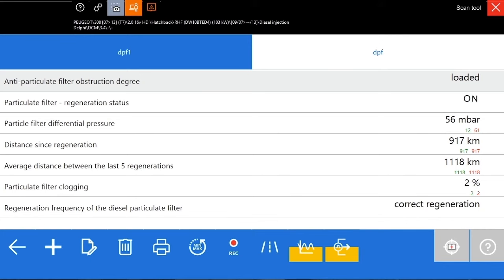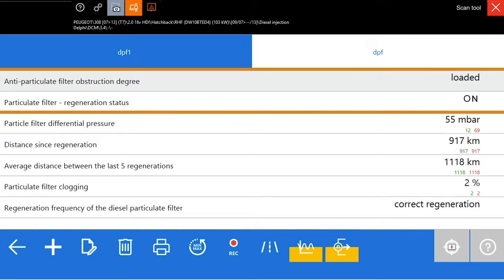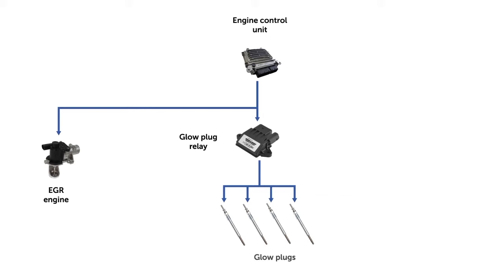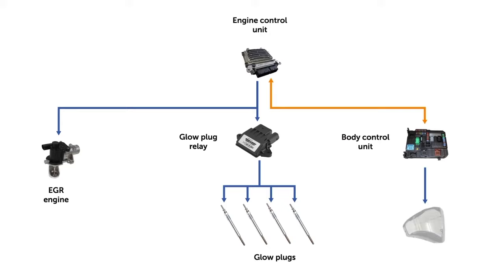After running the corresponding calculations, if the particulate filter is saturated enough, the need for active regeneration is determined and memorized. As a result, the control unit of the DPF system activates different resources to raise the temperature of the exhaust gases and start the regeneration process, if the operating conditions allow it. If the conditions are not right during the active driving cycle or the regeneration process is paused after starting, the unit will initiate it in the next operation cycles.